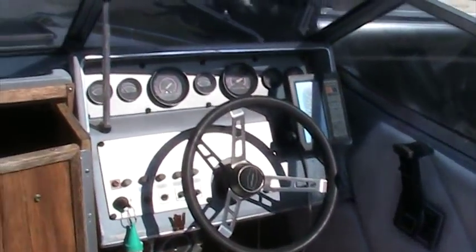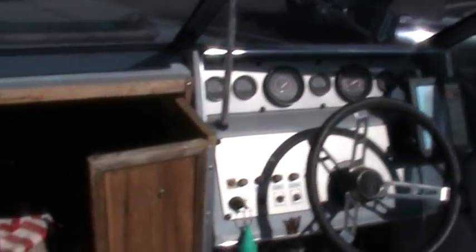It's got a complete set of gauges across the dash. Nice closeable doors in the cutty area — you can actually sleep out for the night.